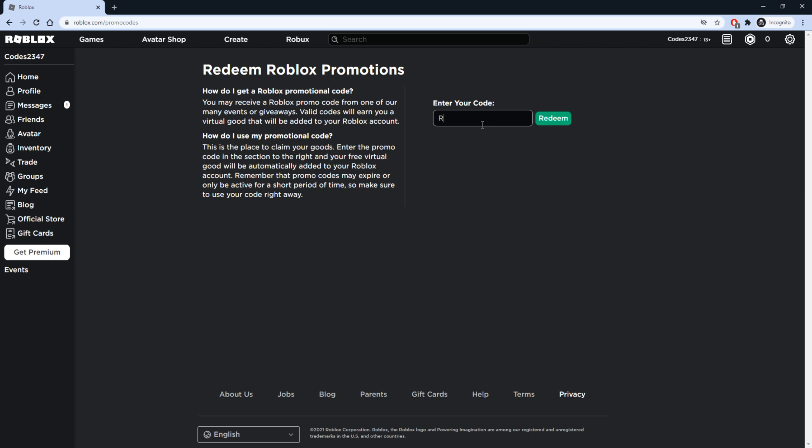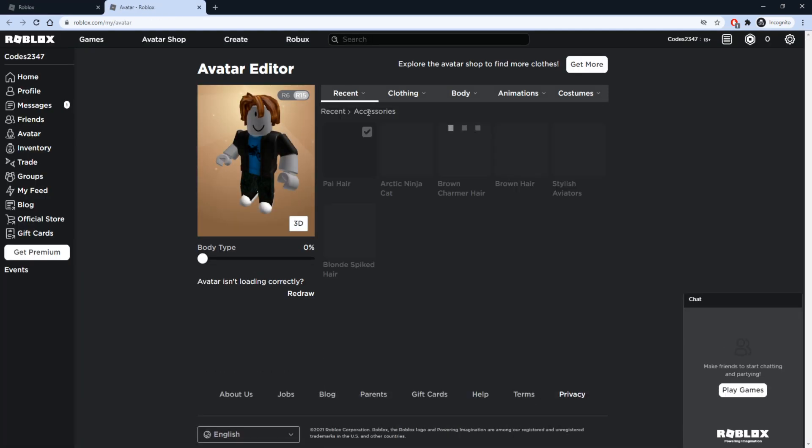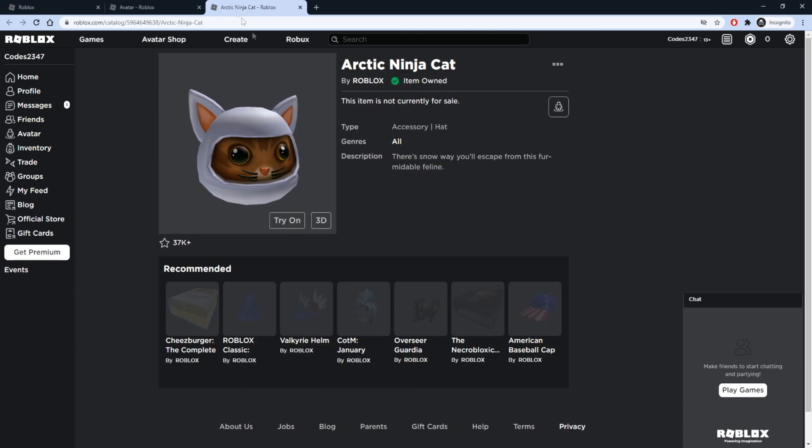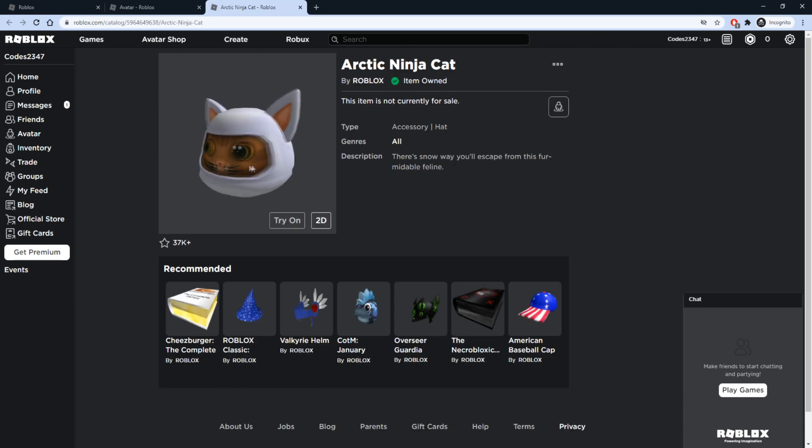The first code is going to be RIHAPPYCAT2021. Once you go ahead and type in the code, press the green redeem button next to it and it will tell you 'promo code successfully redeemed.' Let's check out the item we got in our inventory — press recent accessories and there we go, it's going to be the Arctic Ninja Cat. That's how it's going to look on top of your character, so make sure you go ahead and redeem that promo code and get this new item.